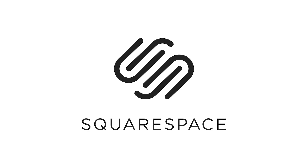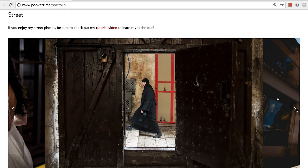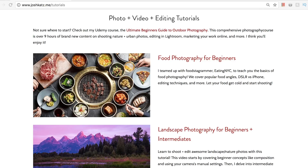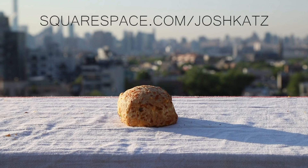A huge thanks again to Squarespace for sponsoring this video. They make it incredibly easy to build a sleek, beautiful website. I've been using my Squarespace site for years — I flex my photo portfolio, sell prints in my online store, and show off my tutorials and camera advice. Whether you're a professional photographer or want to trick people into thinking you are, Squarespace is the move. Head to squarespace.com for a free trial, and when you're ready to launch, go to squarespace.com/joshkatz to save 10% on your purchase of a website or domain.